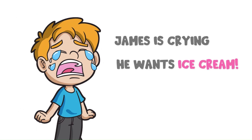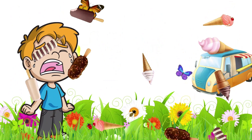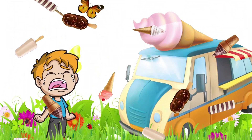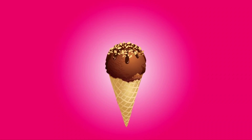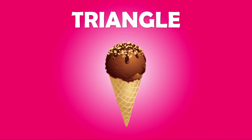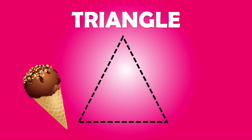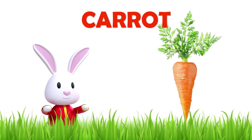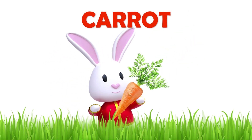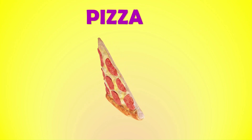James is crying — he wants ice cream. There is an ice cream van. An ice cream cone is triangle in shape. Yummy! Triangle. Rabbit love carrots. Carrot is triangle in shape. Pizza is pretty much like a triangle too.